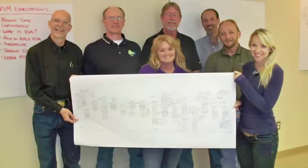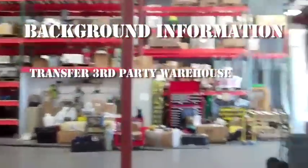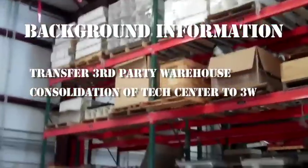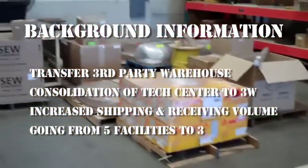The project was selected as part of the Purchasing Department's Improvement Plan that included an overall view of the process, including a value stream map. The project owner followed the A3 methodology to understand, plan, execute, and complete this project on a very short time schedule. Part of the background information included transferring of a third-party warehouse to IDI, consolidation of the tech center to 3W Warehouse, increased shipping and receiving at 3W, and going from five facilities down to three.